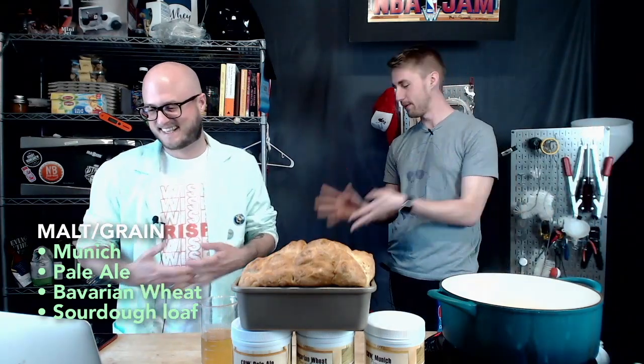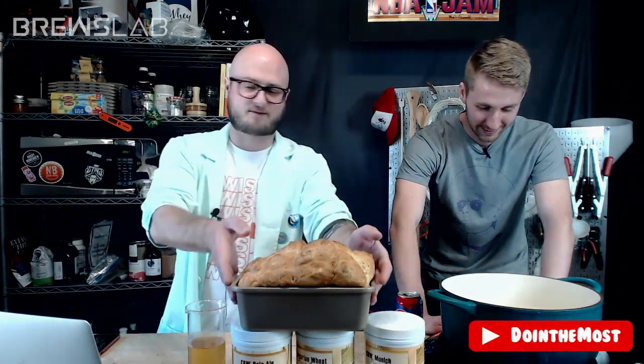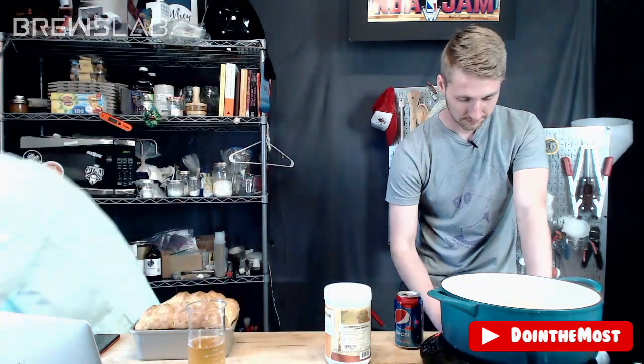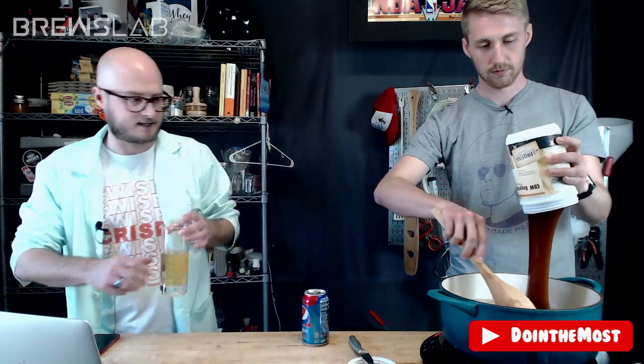Man Made Mead is here — you can check out his website at manmademead.com or search for Man Made Mead on YouTube and click that subscribe button. He brought our wild card options today. We've got some fun stuff in the wild card box. Bavarian wheat is the winner! Would you like to get that into the pot there? We've got the stir spoon — that was handmade from pine from one of our generous supporters, Casey.